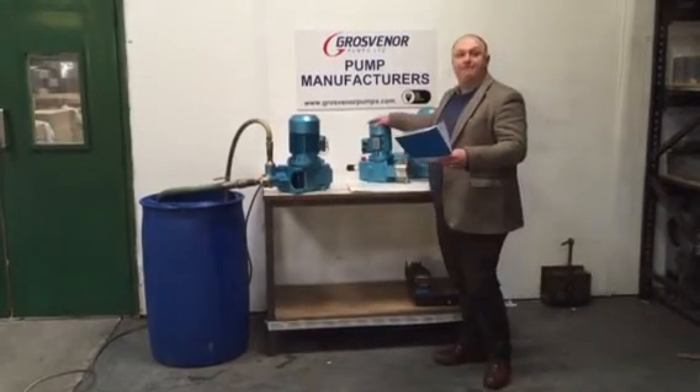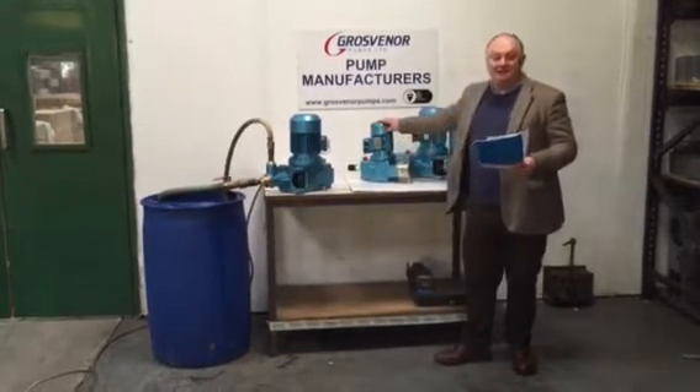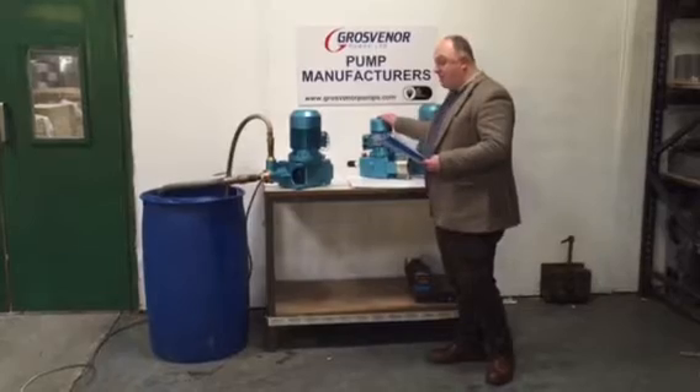Then we have our diaphragm pump range. They will pump around about 1,200 litres per hour maximum, and up to a max of 70 bar.